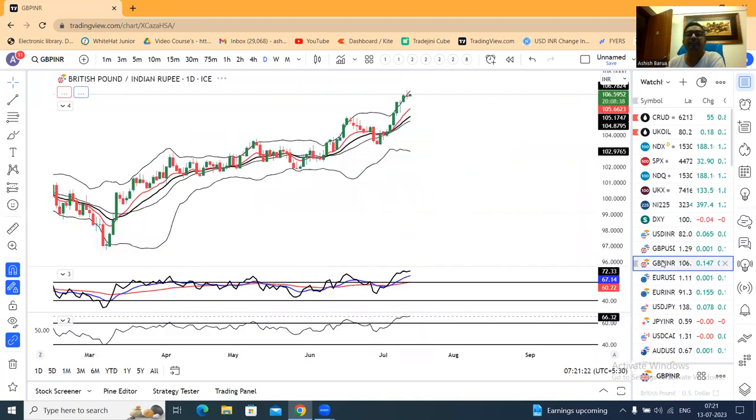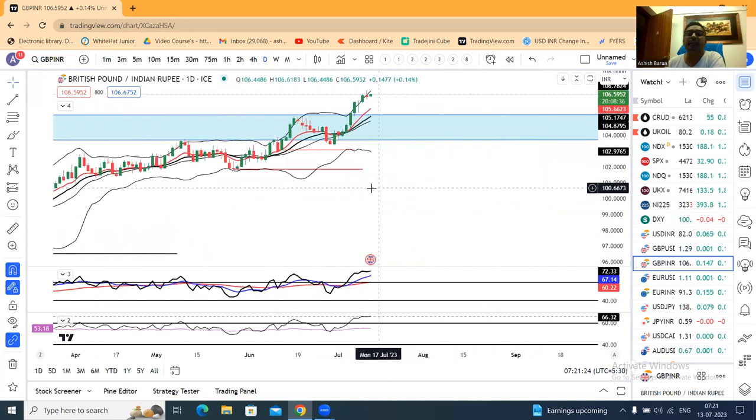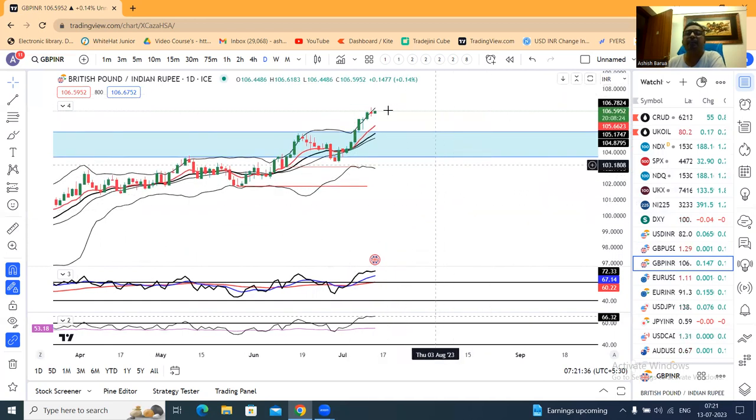GBP/INR — yesterday a doji formation. Because the rupee strengthens while GBP/Dollar is strong — one is up and the other is down, which is making a doji. This doji is a good sign after a strong up-move. It sets up a low-key continuation setup.